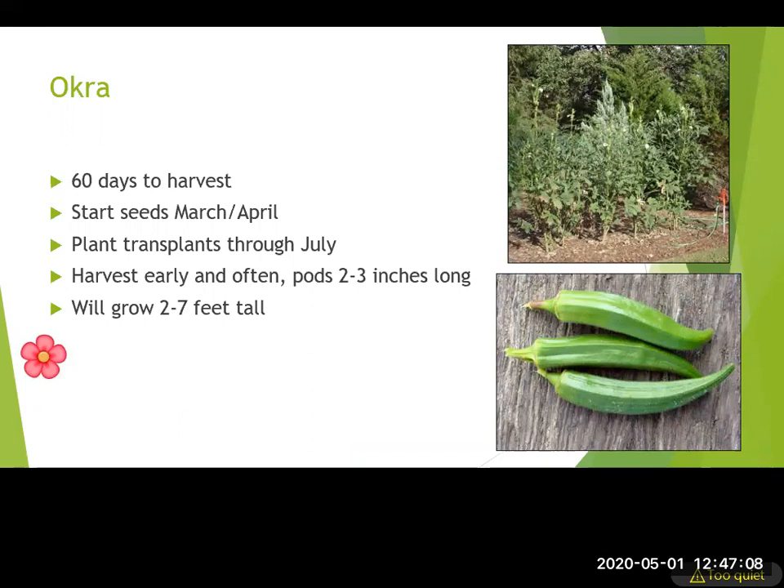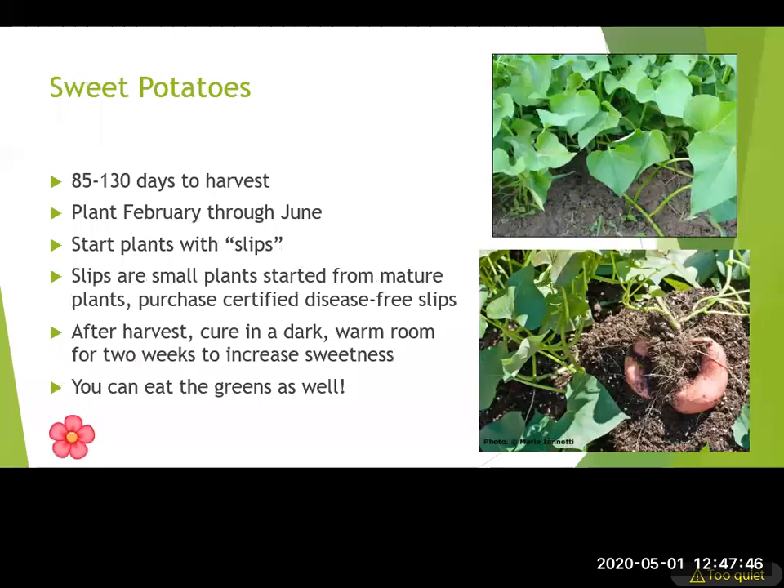Things you could be planting now: okra is an easy plant to grow and very ornamental, working well mixed into planting beds. There are different colored pods — purple, multi-color — and the main thing to realize is that okra gets big, two to seven feet tall, with most at least four feet. So when planning your vegetable garden, know your space requirements first.